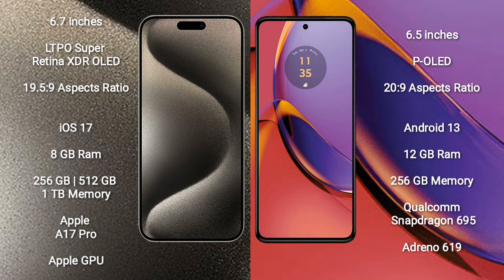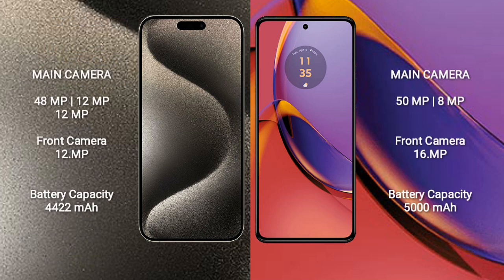The iPhone 15 Pro Max features a triple camera setup: 48 megapixel plus 12 megapixel plus 12 megapixel, and a 12 megapixel front camera. The Motorola Moto G 84 features a dual camera setup: 50 megapixel plus 8 megapixel, and a 16 megapixel front camera.